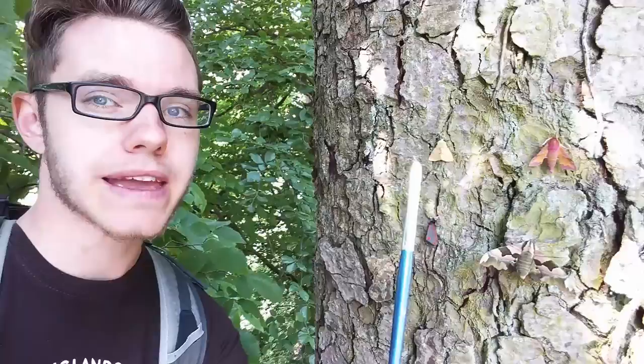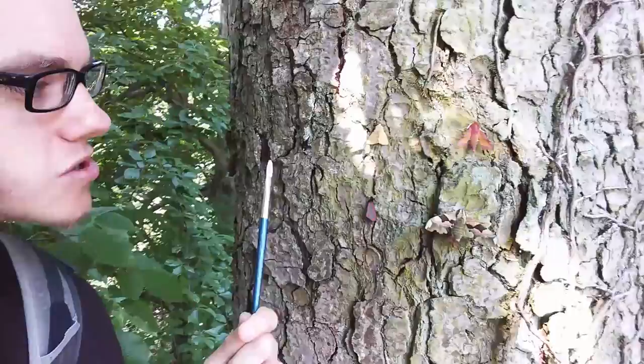The small elephant hawk moth has lime green and fluorescent pinks. You've also got buff ermine up here, and cinnabar in the middle. You can see it has got a red line on the wings on the outside, so that makes it a cinnabar.